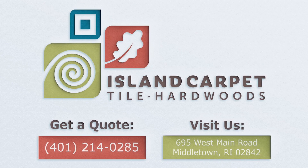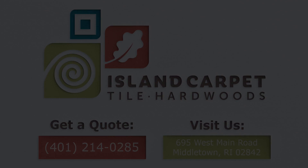Whether you want to glue it down or float it on top of an existing floor, we at Island Carpet have a wide range of choices for you to choose from. Ken Fein, Island Carpet Tile and Hardwoods. We'll see you next time.